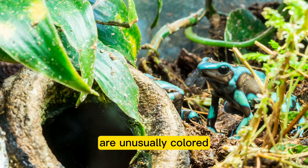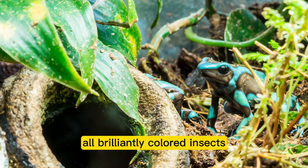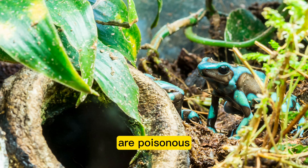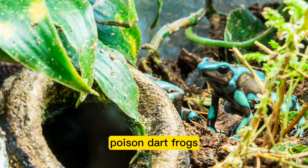Insects that are unusually colored or have a pungent odor are likely to be poisonous and should be avoided. Poison dart frogs shouldn't eat all brightly colored insects, as some of them are poisonous. Poison dart frogs should not eat anything outside the insects that make up their natural diet.